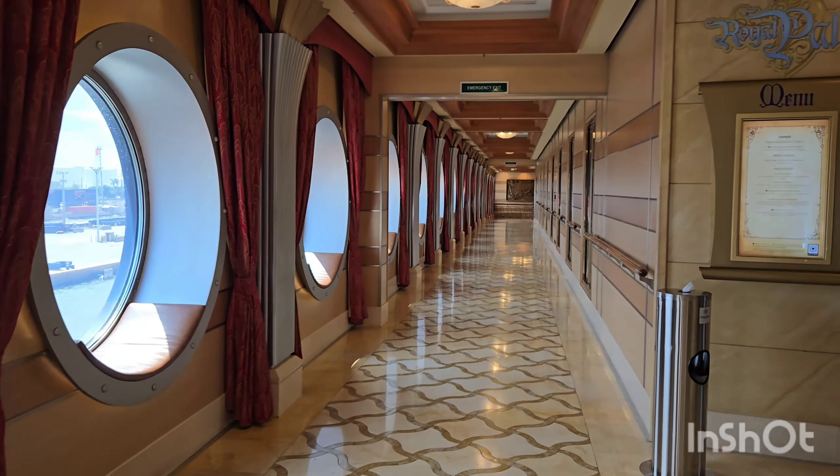Gorgeous — the coffee is there. Gorgeous design of this ship. I think this is my tenth time on Disney Dream. Going to our room.